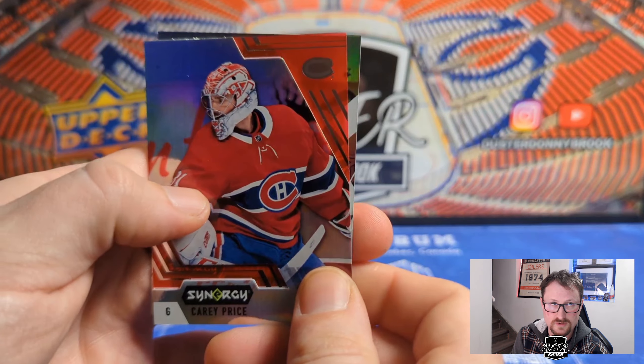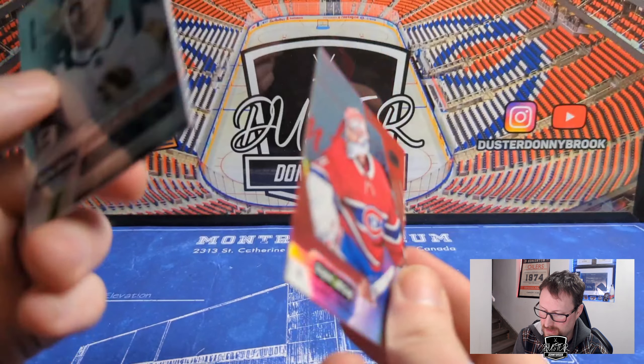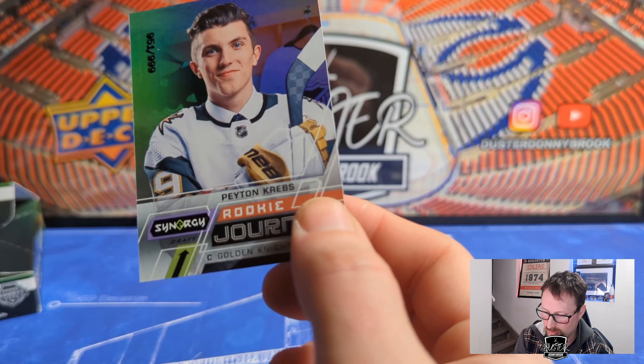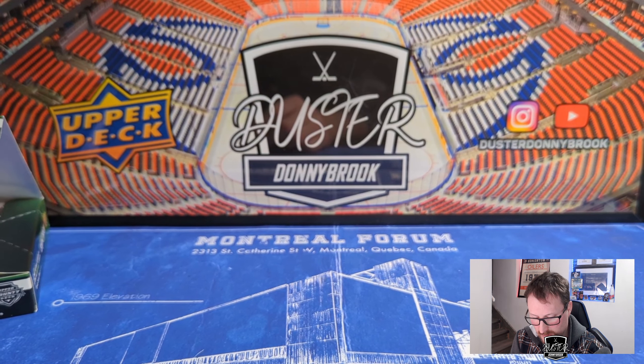The cover star Carey Price on the red base — it's sad, he's done. Another two-card pack here. There's a rookie journey of Peyton Krebs, numbered to 999 — higher numbered card, nice and shiny. I keep getting gypped on cards — I don't know if that's normal for this set.